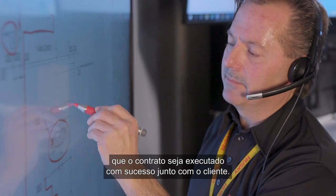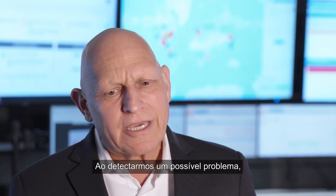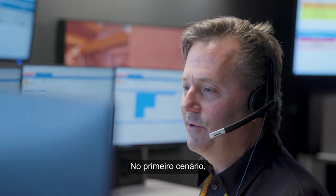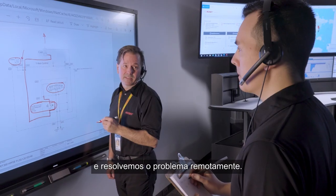They can also attend the weekly meetings, which is the way we ensure the contract is successfully executed with the customer. When we detect a possible problem, there are really three scenarios. In the first scenario, we contact the customer and resolve the problem remotely.